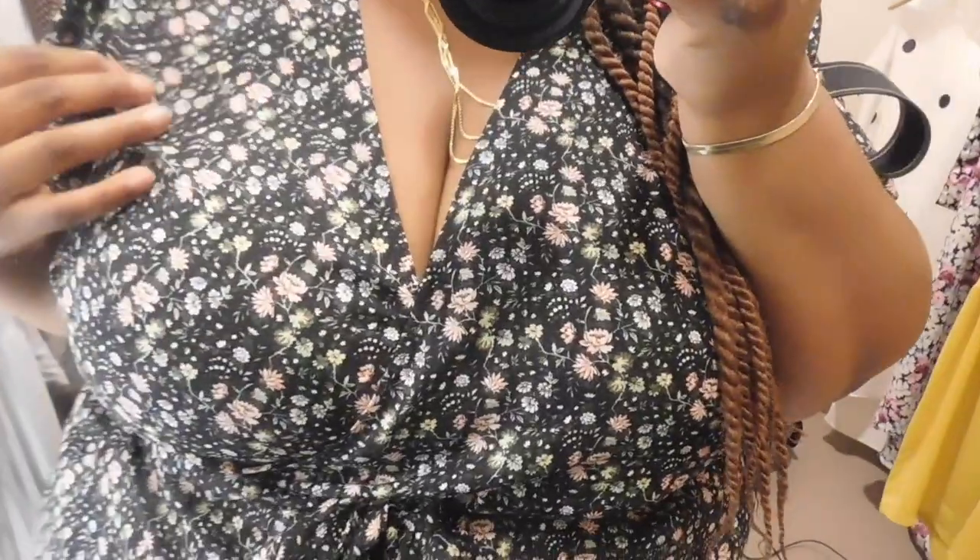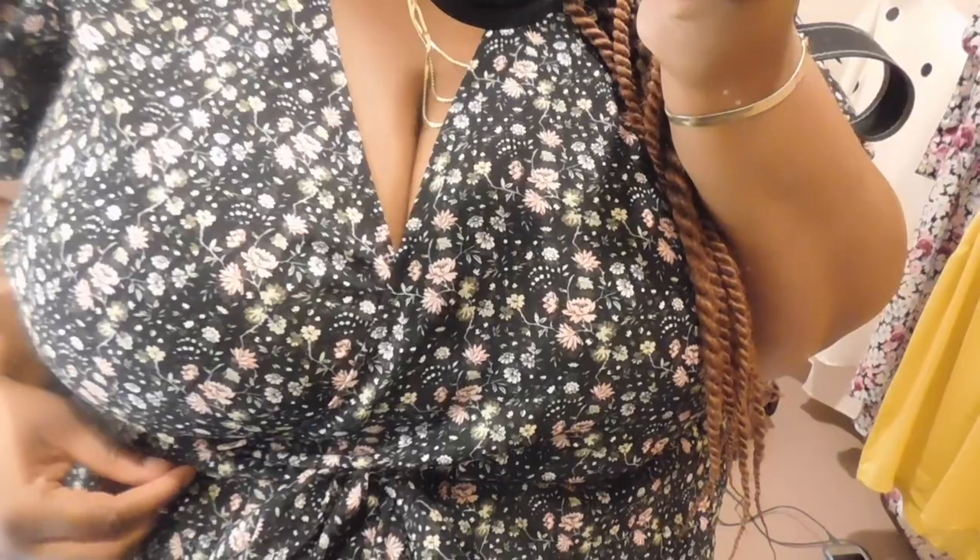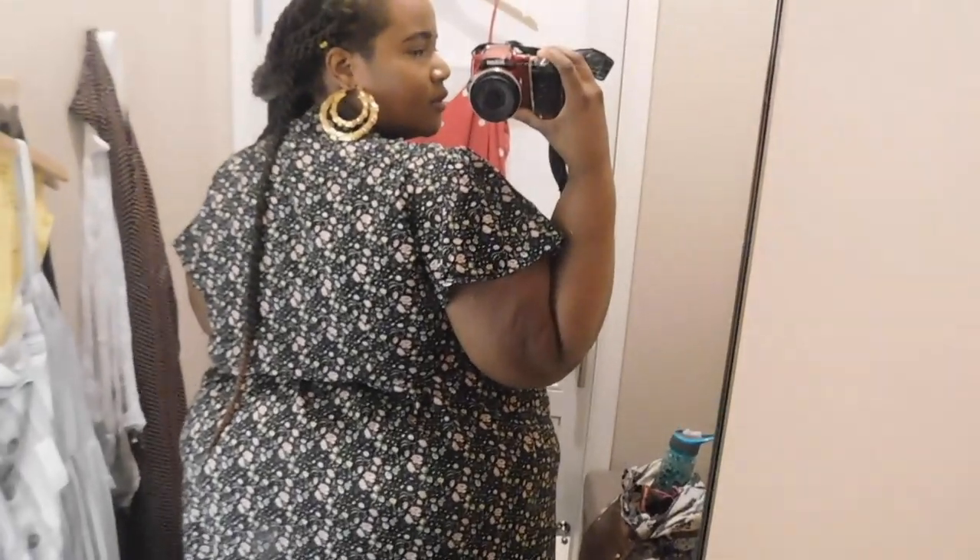This is definitely a piece every woman needs in her closet — a good statement wrap dress. This could be dressed up or dressed down. Showing you the back and the sleeves — I have plenty of room and real estate in the back. I believe this is a size 26.